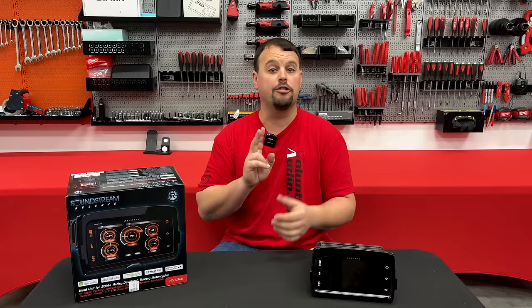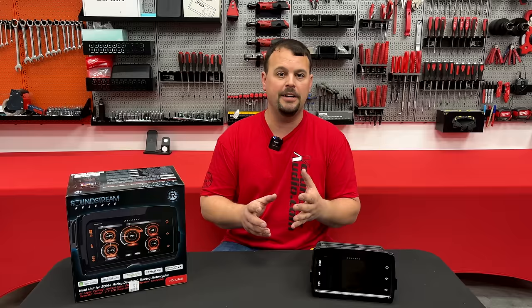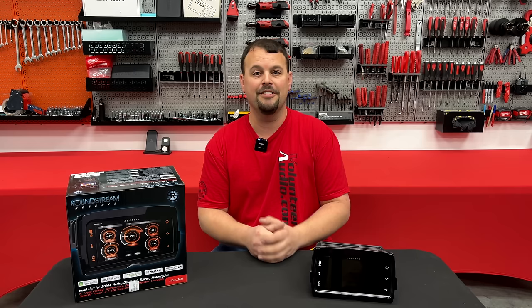A lot of you asked for two USB inputs. We have a dedicated USB-C input that charges your phone — that's the fastest charging and the future — and we still have a USB-A input for your flash drive with all your music on it. So you can have wireless CarPlay or Android Auto, charge your phone, and listen to music on your USB, all with no additional parts needed.